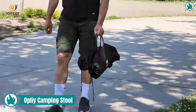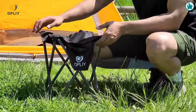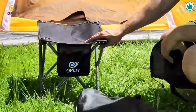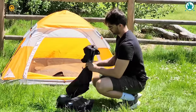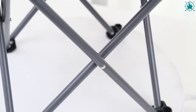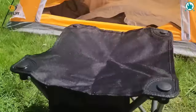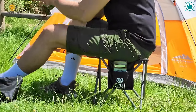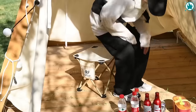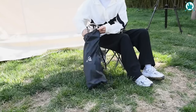Weighing in at a mere 1.5 pounds, this stool is designed for ease of transport during camping, picnics, fishing, and more. When unfolded, it provides a comfortable 13.5-inch seat, and when it's time to go, it neatly folds down to just 16.9 by 5.5 inches. Crafted with durable 600D double Oxford cloth and robust steel, it can support up to 320 pounds with stability. The four sturdy legs ensure a secure sit, and a convenient pocket adds a practical touch. The Oply Camping Stool is your reliable, space-saving solution for comfortable seating outdoors. The price is $24.98.